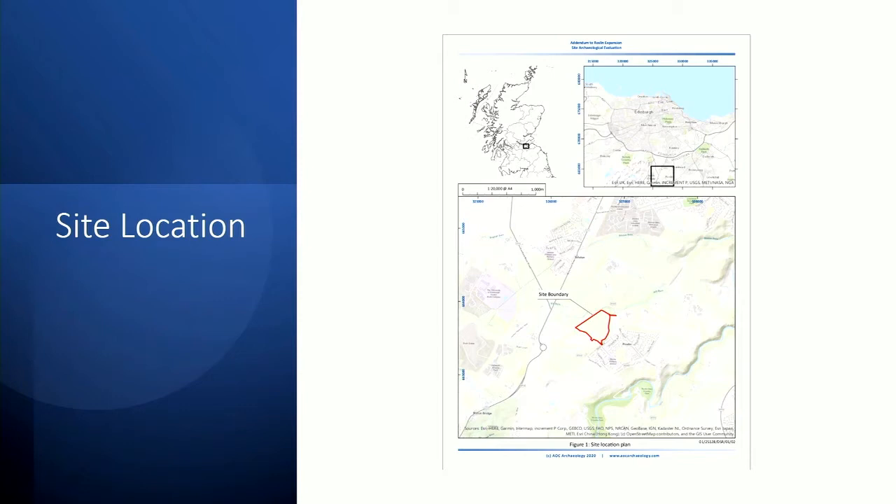Several local place names commemorate the battle, including Shimbain's Field, Hewan Bog, and Hewan Bank, where much of the fiercest fighting was said to have occurred, and the aptly renamed Stinking Rig, where bodies from the battle were reputedly hastily buried and emitted a rancid smell. In the late 15th century the village of Roslyn was located at Bilston Burn, about half a mile from where it now stands. William Sinclair of Roslyn had the masons building Roslyn Chapel construct houses for themselves at the present site of the village, and Roslyn was erected a burgh of barony in 1456.